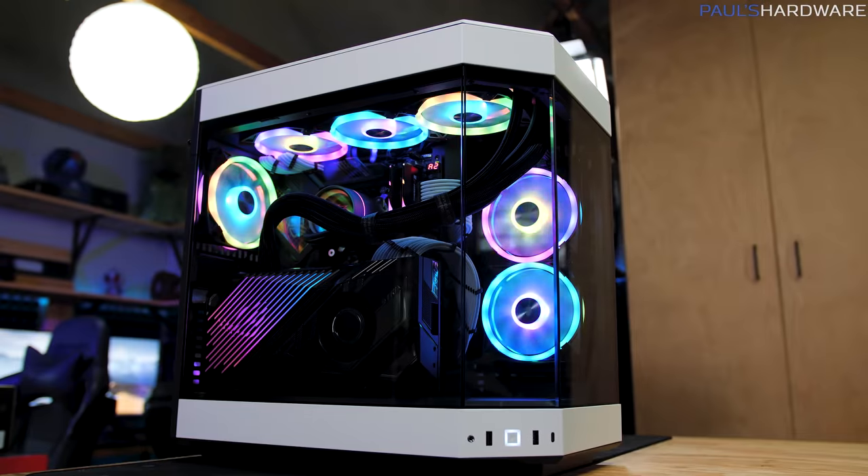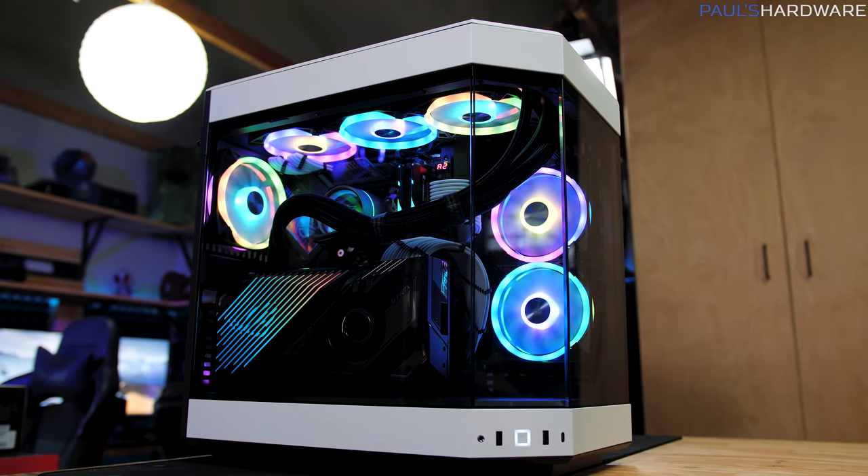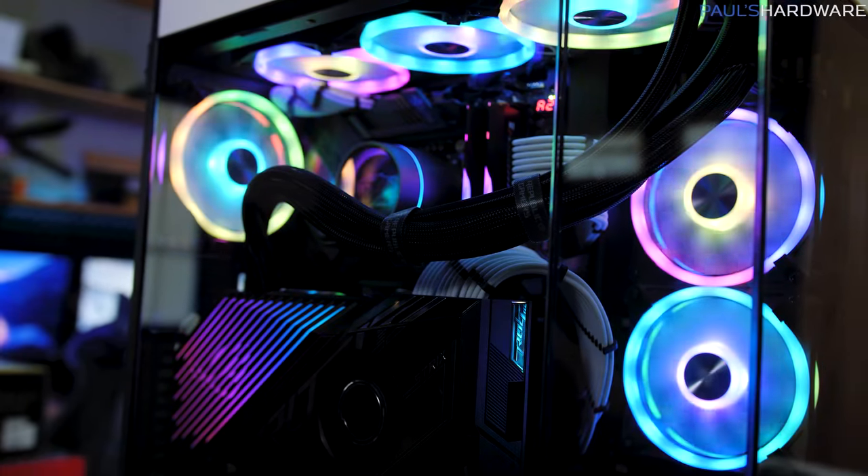Hello everyone and welcome to the part 2 video for my monthly gaming PC build for March 2022. I already built this system in the initial video and now I'm going to be testing it to show the performance.